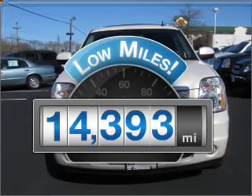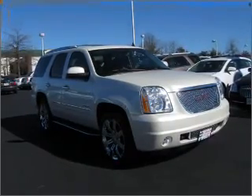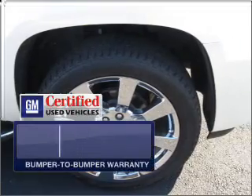Low mileage is an important factor in your purchase, and this vehicle delivers a low odometer reading. With a powerful 8-cylinder engine that responds smoothly to its automatic transmission. With GM certified,